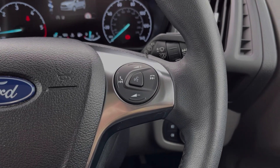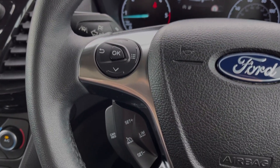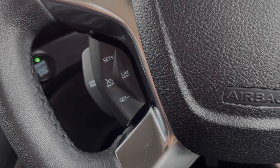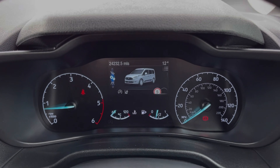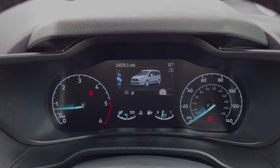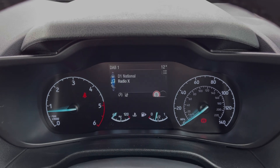The steering wheel is multi-function — on the right hand side you've got your media controls and on the left you will find the cruise control and speed limiter. Taking a look at the dials, you can see you've got the digital screen offering your exact mileage along with access to your trip information and some of your driver assist features, which does include the lane keep assist.